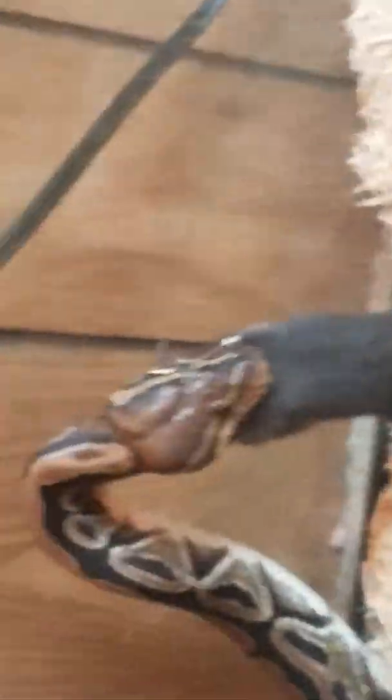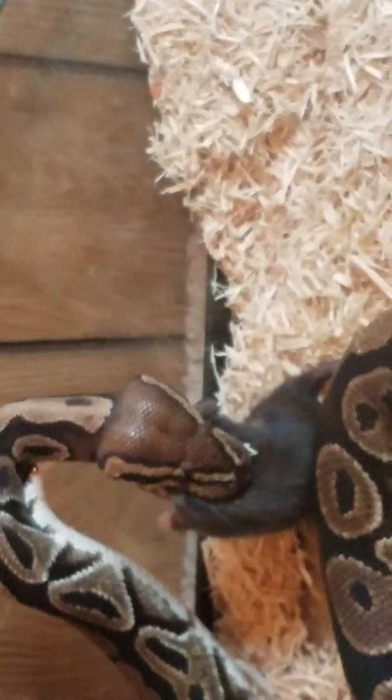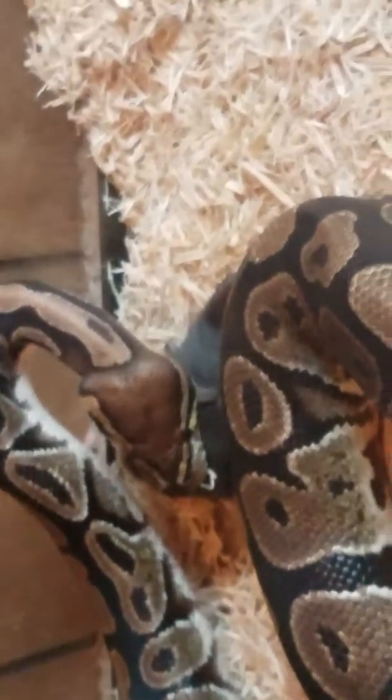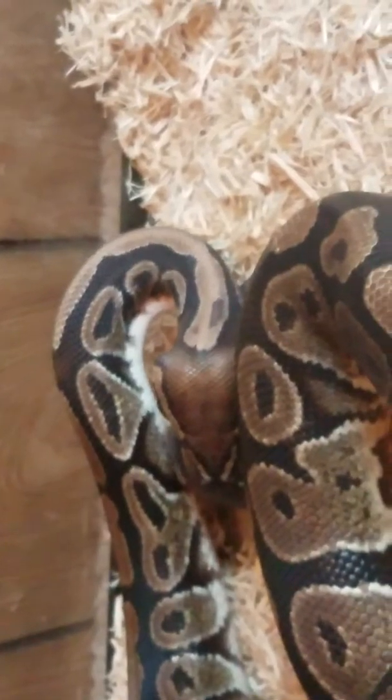Okay guys, we are back. She's not even halfway. I don't know why she eats so slow — it takes her forever for some reason. It always has. Actually, that's not true. Last week she ate it in about 30 seconds. We gave her a frozen one and she chomped on it and swallowed it pretty quickly.